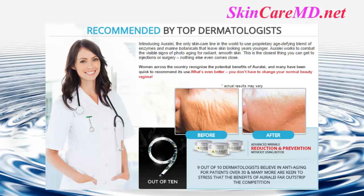Introducing Orale — the only skincare line in the world to use a proprietary age-defying blend of enzymes and marine botanicals that leave skin looking years younger. Orale works to combat the visible signs of photo aging for radiant, smooth skin.